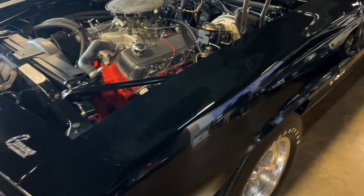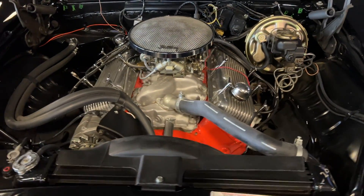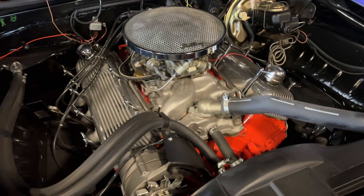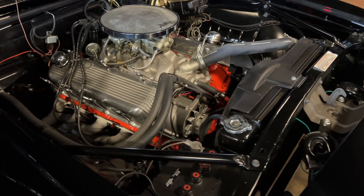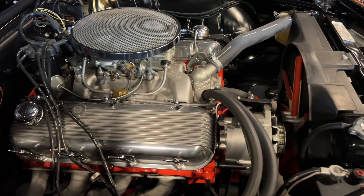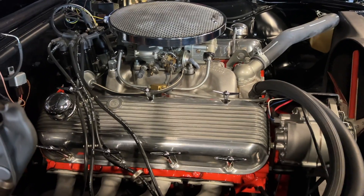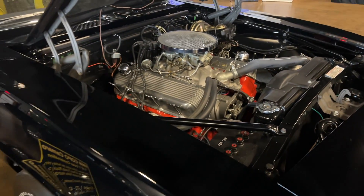Under the hood it's got some Cal Custom finned aluminum valve covers. It has Cyclone headers with Thrush mufflers and a Mallory ignition. Underneath, it's got Lakewood traction bars and Cure Ride shocks. This thing is 100% period correct, and it's absolutely the only one of its kind.